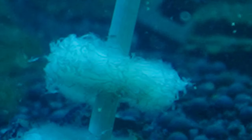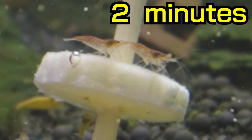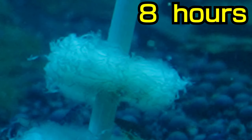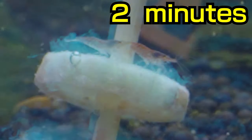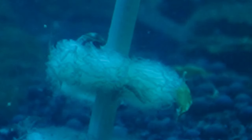And here's the comparison. And look at this — this is what it looked like at the twelve-hour mark. Unfortunately, the camera stopped recording, but here's the twelve-hour time-lapse.